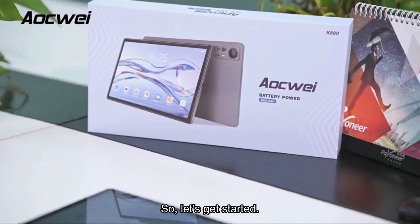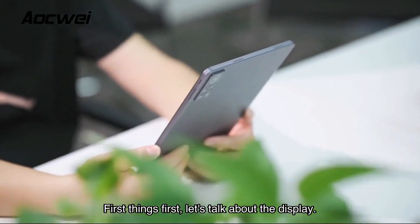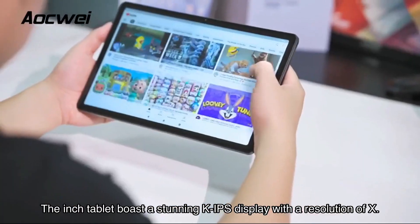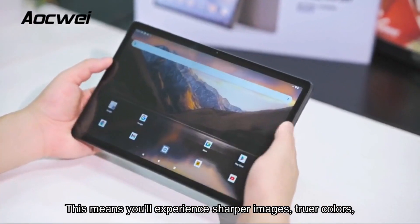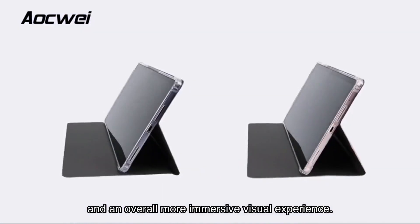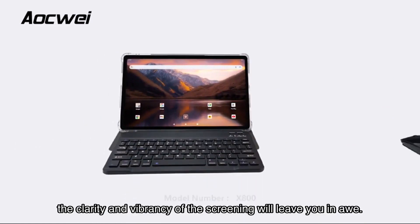First things first, let's talk about the display. The tablet boasts a stunning display with an impressive resolution. This means you'll experience sharper images, truer colors, and an overall more immersive visual experience — whether you're watching movies, editing photos, or reading an ebook, the clarity and vibrancy of the screen will leave you in awe.